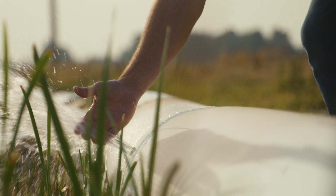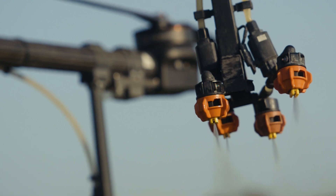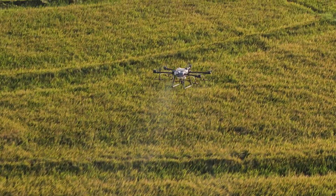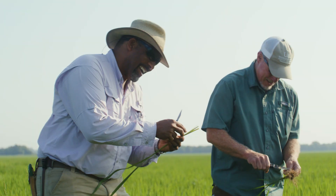We're growing it with less water, less fertilizer, and it's sustainable. The chemistry that we use on this crop is very expensive and we don't use it unless we have to. We take pride in what we do and in the practices that we use.